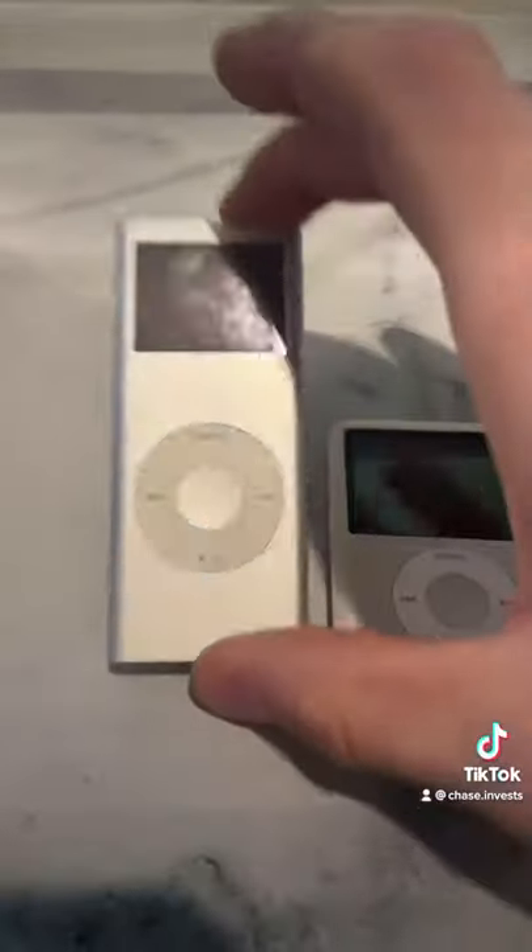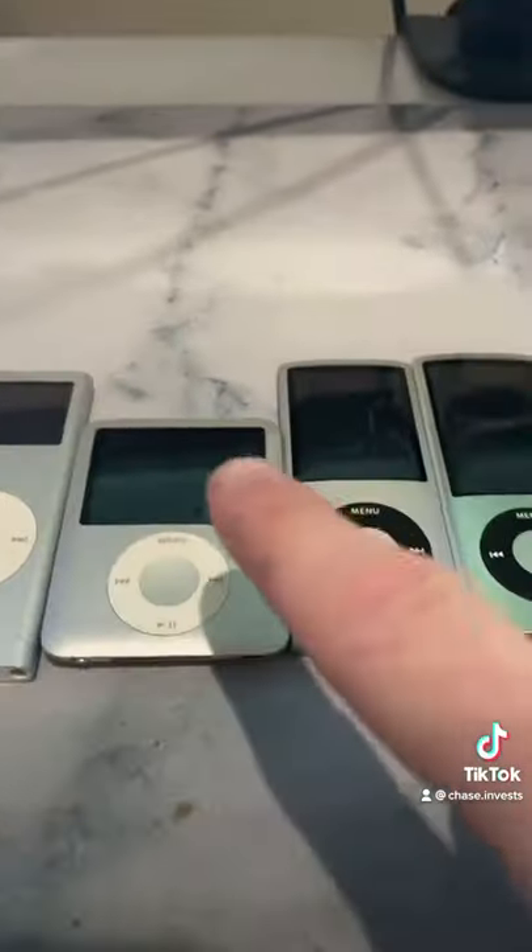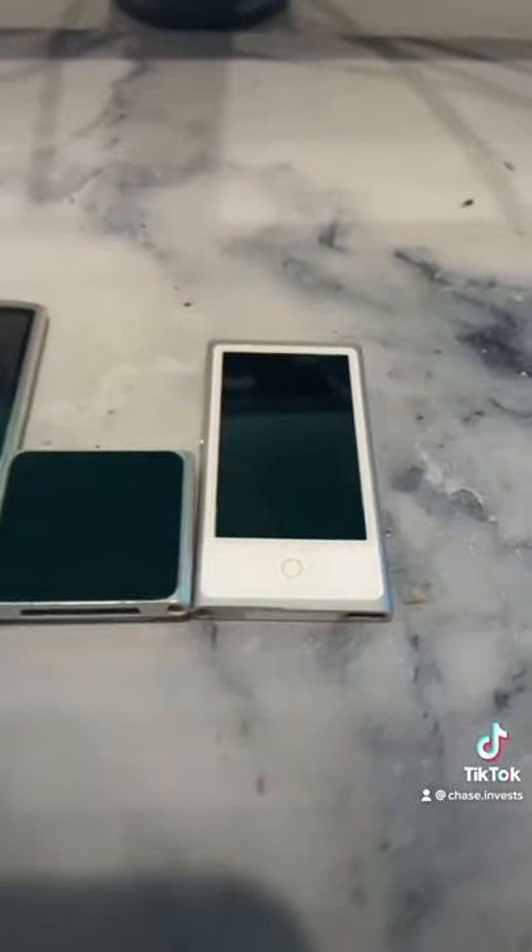The Nano 2 was large with a small screen and came in two and four gigs. The Nano 3 came in four and eight gigs. The Nano 4, 5, and 6 came in eight and 16 gigs, and the Nano 7 came in only 16 gigs.